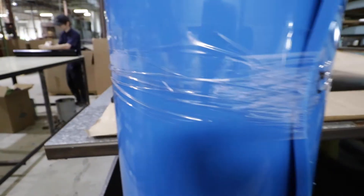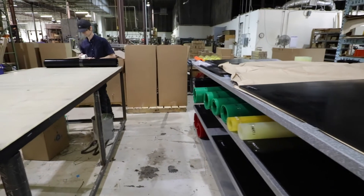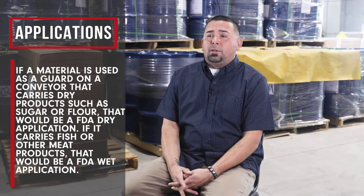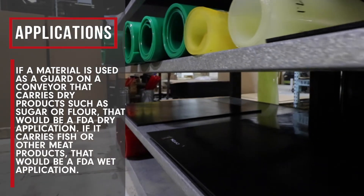FDA wet and dry materials are a well-sought-after product that we provide to many customers. FDA dry is a very common call-out that we see, with FDA wet being a very custom product that is in demand. FDA wet and FDA dry are two synonymous materials — you won't be able to tell the difference just on look. The application dictates whether they need to be dry or wet.